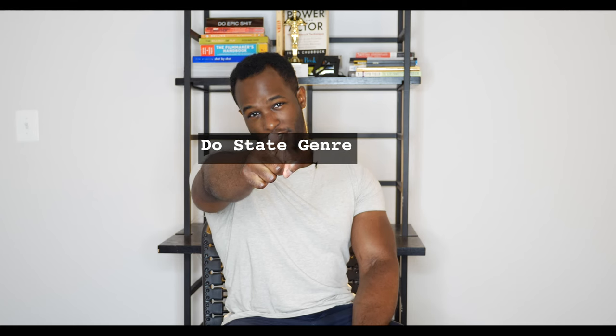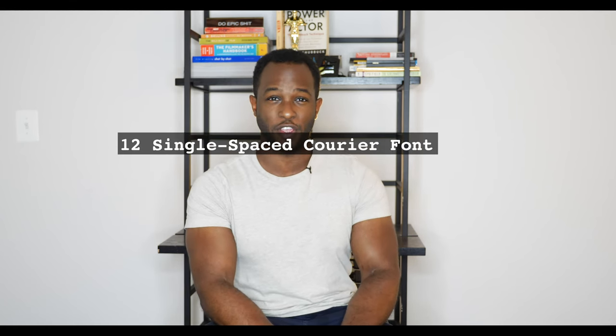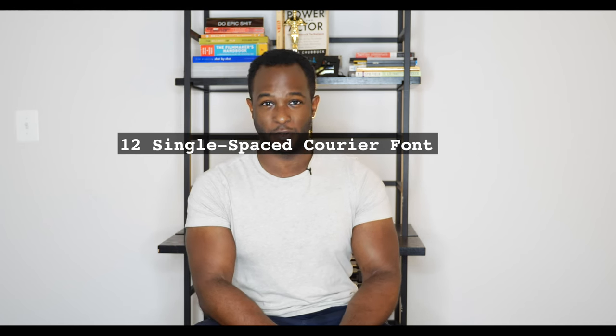Without further ado, here are some film treatment do's and don'ts. Do have your genre in your treatment. Do write it in 12 single-spaced Courier font, as it mimics the style your screenplay will be written in. Don't have dialogue in your film treatment if you can help it — keep it to a minimum of zero, saving all that juicy dialogue for your screenplay. Do keep those paragraphs short, and don't have images in your treatment.